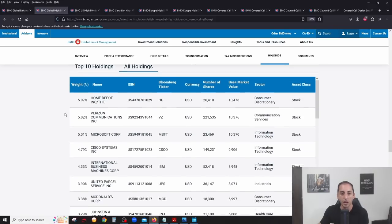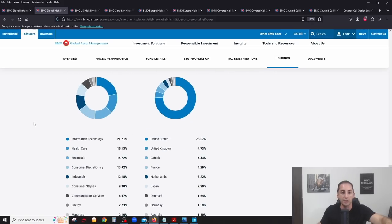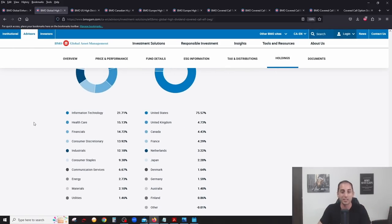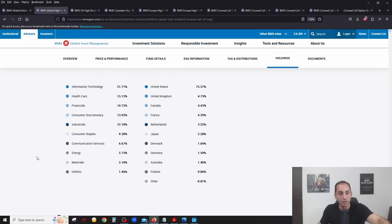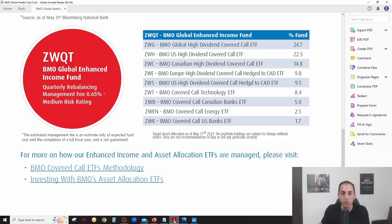If you click on all holdings you'll see all the companies — some of the best high quality dividend stocks all around the world. ZWG is one of my personal favorites because it's diversified not only by sector but also by region. You have a big chunk in the United States, but also Europe — UK, France, Netherlands, Denmark, Germany — as well as Australia, Japan, and Canada.